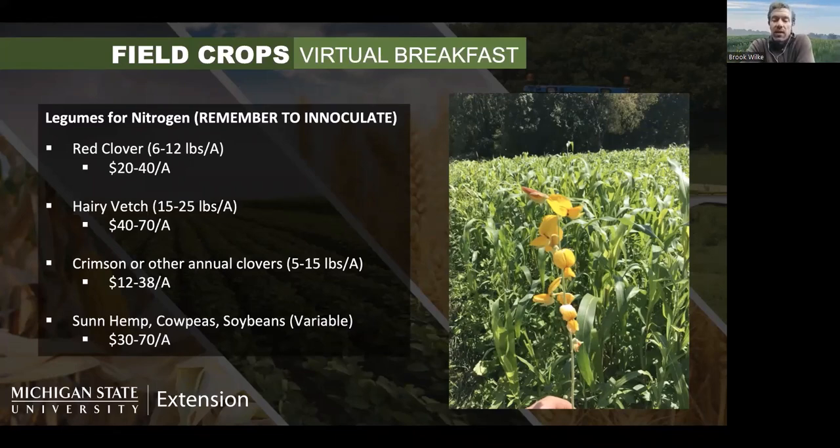If you haven't frost-seeded already, it's still not too late to put in red clover — you can drill it in after wheat harvest. It does need to be fairly shallow planted and needs some moisture to get going. 6 to 12 pounds per acre is a good target rate and you'll spend about $20 to $40 per acre. Be careful of what varieties you choose — forage varieties cost a lot more than cover crop varieties, so you can end up spending more in a hurry if you're not picky.